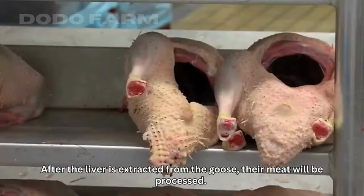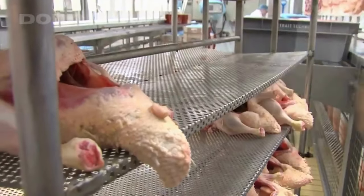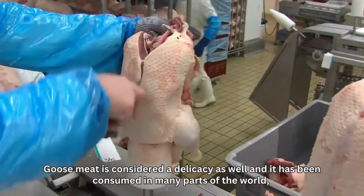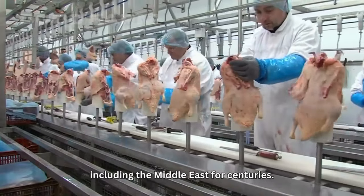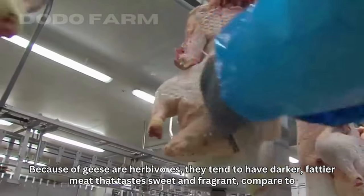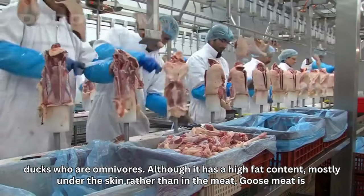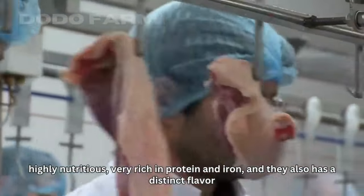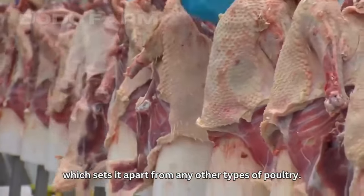After the liver is extracted, the goose meat is processed. Goose meat is considered a delicacy and has been consumed in many parts of the world, including the Middle East, for centuries. Because geese are herbivores, they tend to have darker, fattier meat that tastes sweet and fragrant compared to ducks, which are omnivores. Although it has a high fat content mostly under the skin rather than in the meat, goose meat is highly nutritious, very rich in protein and iron, and has a distinct flavor which sets it apart from other types of poultry.